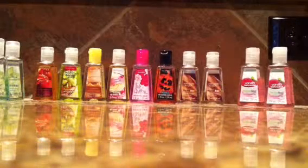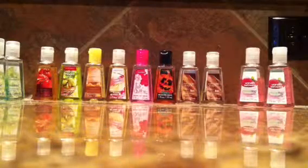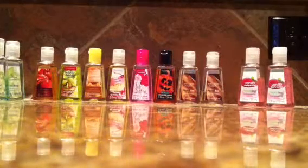Hey guys, it's Kylie here, and I'm going to show y'all my top favorite pocket bags.